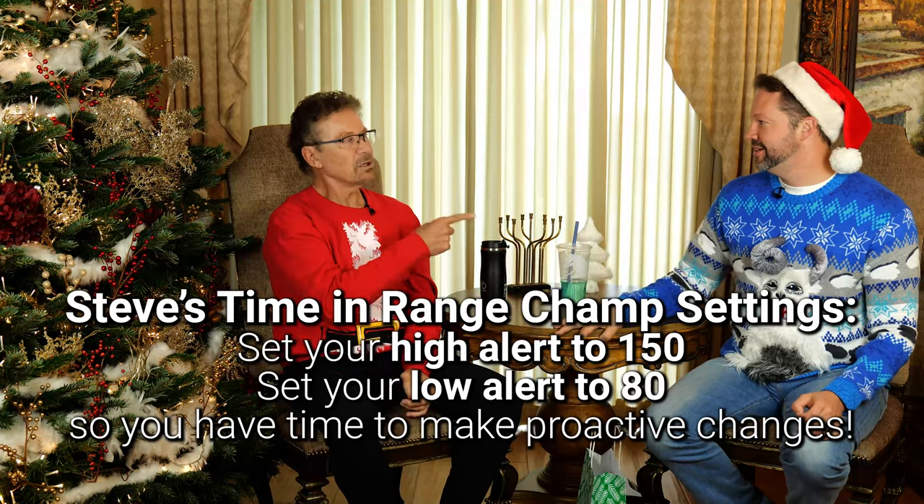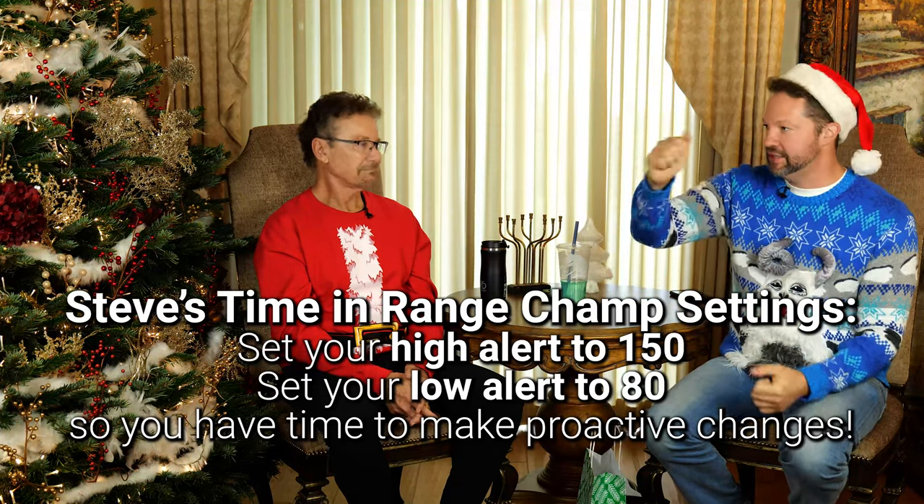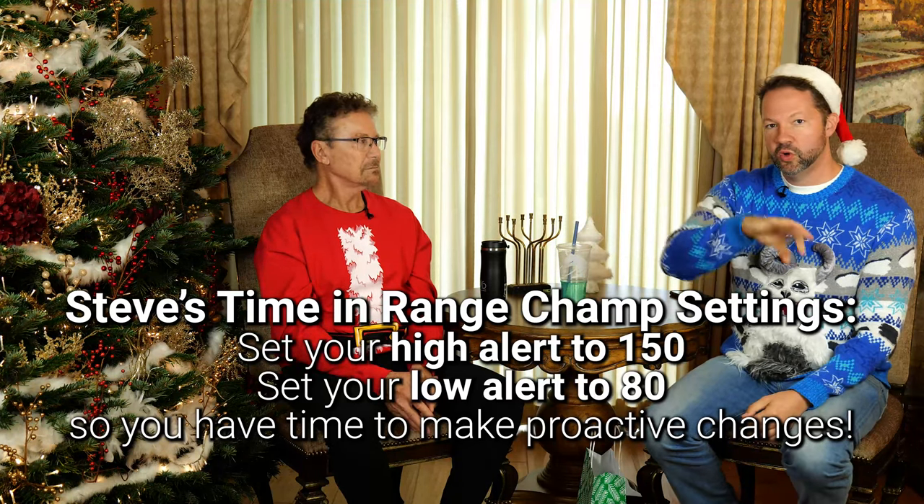At night, with a hybrid closed-loop system, Steve sets his upper limit to 200 so he doesn't disrupt his sleep. The key strategy is being proactive — intervening early so you have a smoother ride instead of waiting for blood sugars to go high and getting on the roller coaster. Type 2s on insulin can now get a continuous glucose monitor. CGM is the standard of care for type 1s and is expanding for type 2s as well.